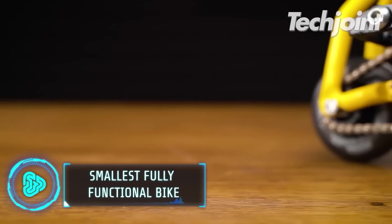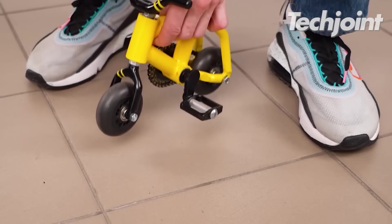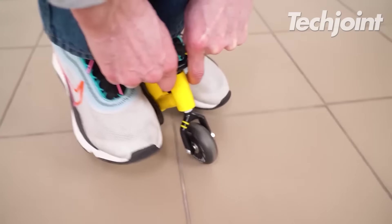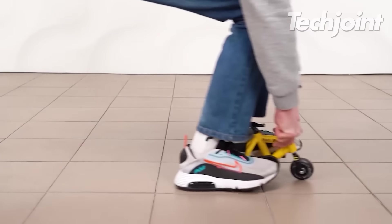Although it might not look like it, this little bike is actually completely operational. It's just about the size of human hands. Its roller wheels and specially designed metal frame make it sturdy and suitable for riders weighing up to 50kg.